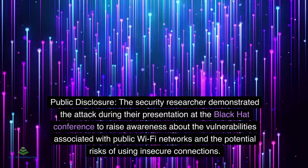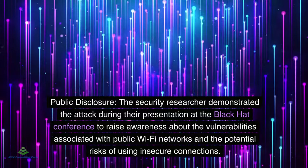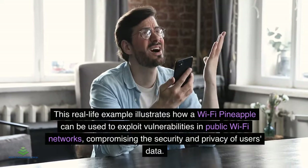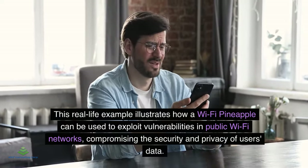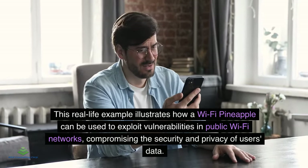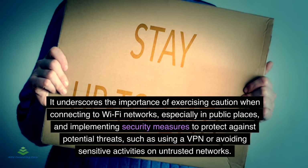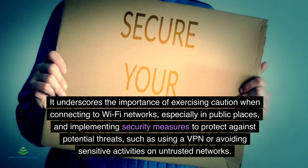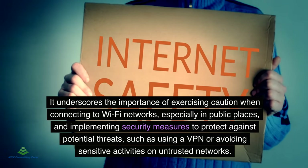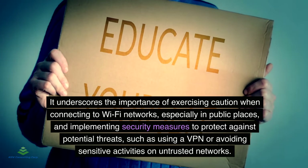The security researcher demonstrated the attack during their presentation at the Black Hat Conference to raise awareness about the vulnerabilities associated with public Wi-Fi networks and the potential risks of using insecure connections. This example illustrates the importance of exercising caution when connecting to Wi-Fi networks, especially in public places, and implementing security measures such as using a VPN or avoiding sensitive activities on untrusted networks.